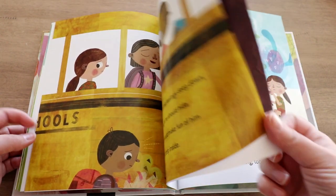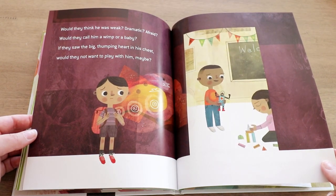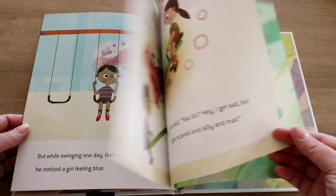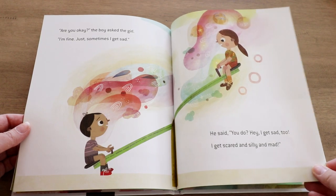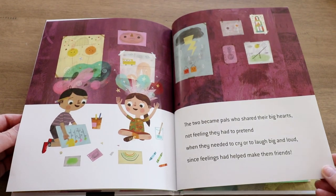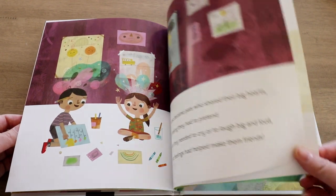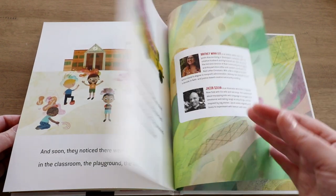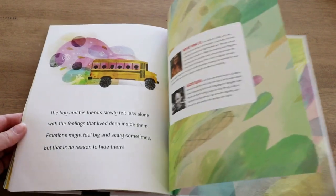In this book, he worries about what others may think of his big feelings and feels isolated by them, until he sees a girl on the playground who also seems to be experiencing some big feelings. He ends up making friends with her and they realize that everyone has these feelings — sometimes showing them a little differently, but everyone has big hearts and a wide range of emotions. It's a great book for students to understand and accept that all feelings are completely okay.